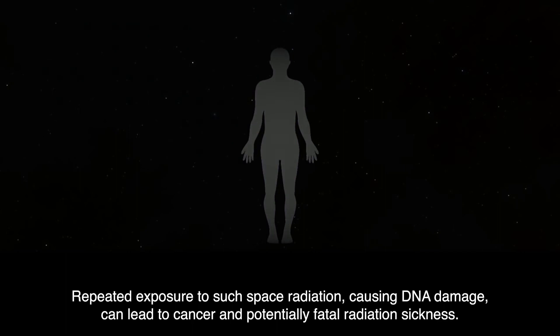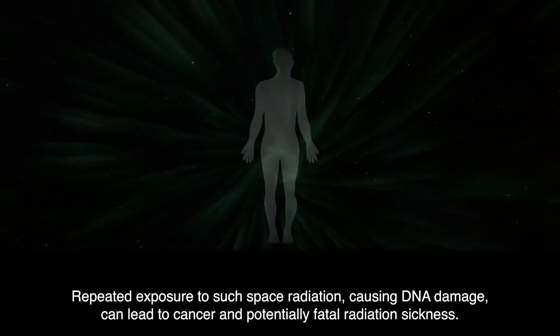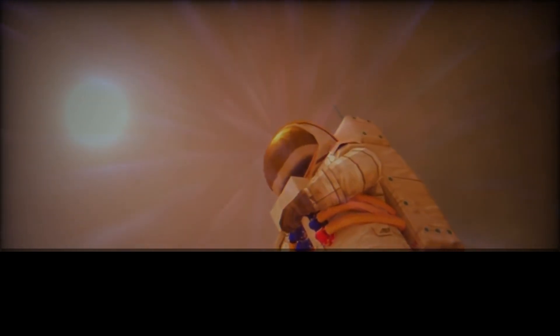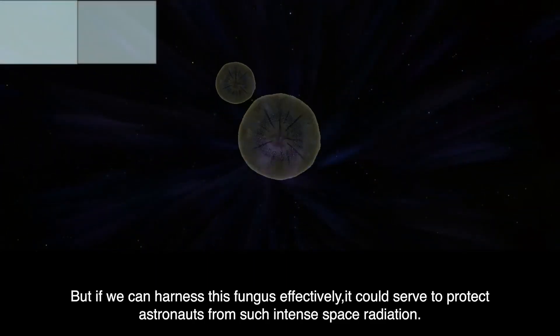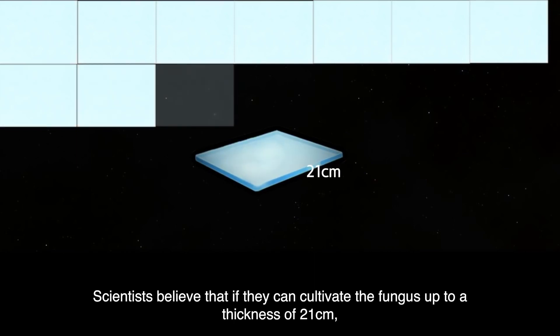Repeated exposure to such space radiation, causing DNA damage, can lead to cancer and potentially fatal radiation sickness. In future manned missions to Mars, astronauts could be massively exposed to such space radiation. But if we can harness this fungus effectively, it could serve to protect astronauts from such intense space radiation. Scientists believe that if they can cultivate the fungus up to a thickness of 21 cm, it could potentially block 100% of space radiation.